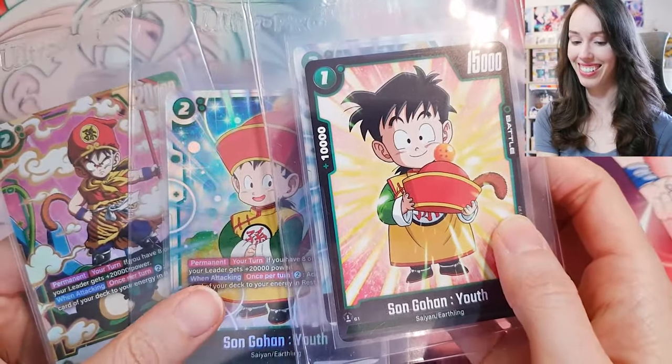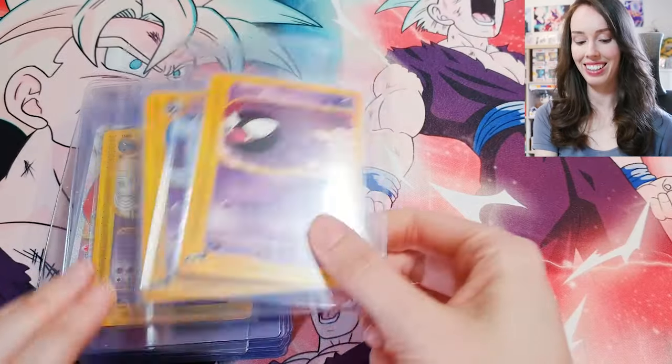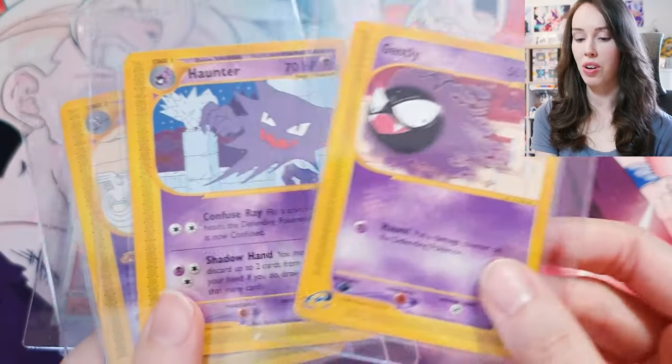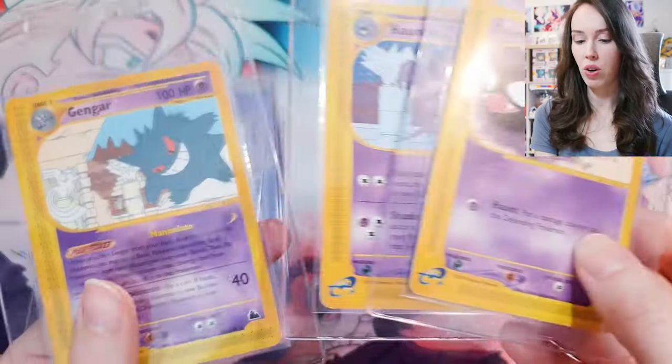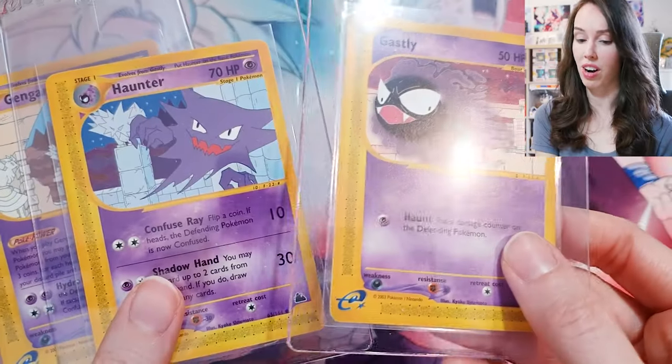That's going to look so dope when they come back. Next up we have a nice little set of vintage Pokémon — Ghastly, Haunter, and the non-holo Gengar, all from Sky Ridge.